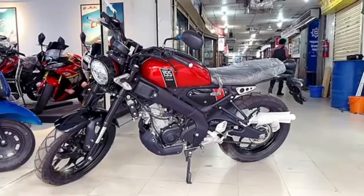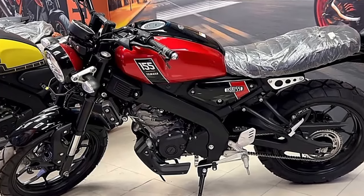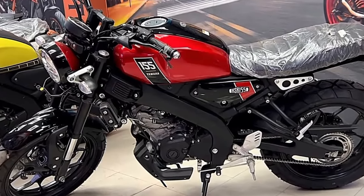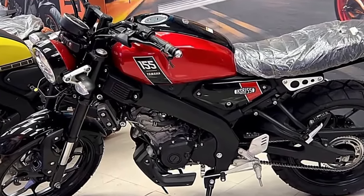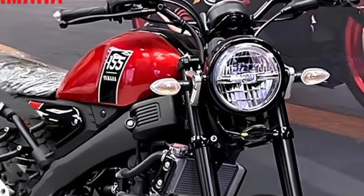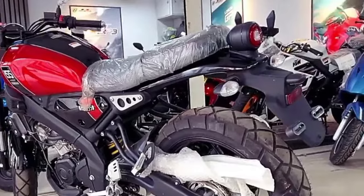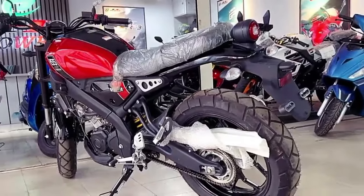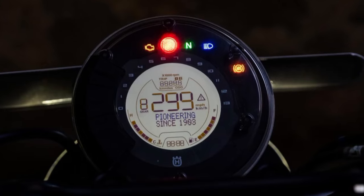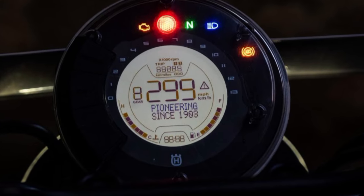Bike ke look ki baat karein to ye dekhne mein kaafi retro stylist ke saath saath kaafi premium lag rahi hai. Bike ke front section mein round shape mein LED headlight ka setup diya gaya hai. Rear mein bhi LED tail light ka setup diya gaya hai jo dekhne mein kaafi attractive lag rahi hai. Is bike mein shandaar digital meter console diya gaya hai jismein saari basic information dekhne ko milegi.